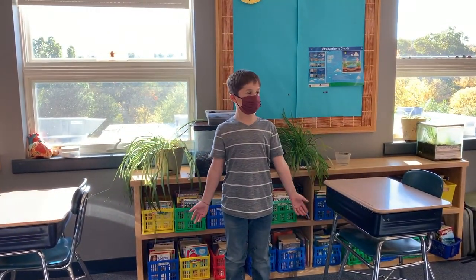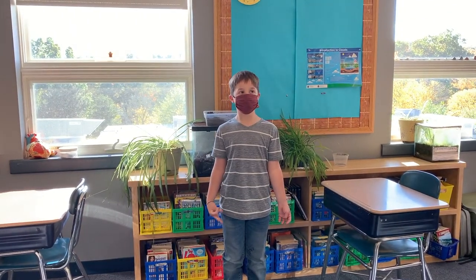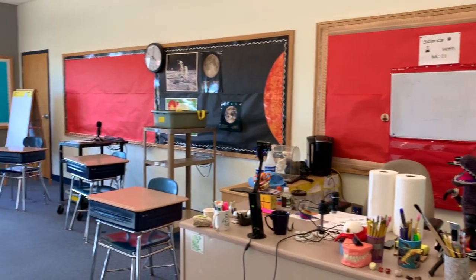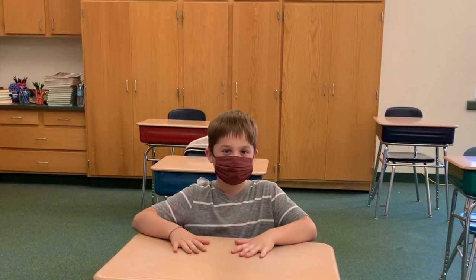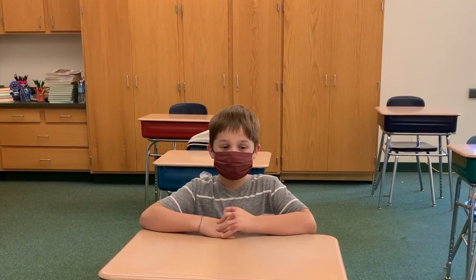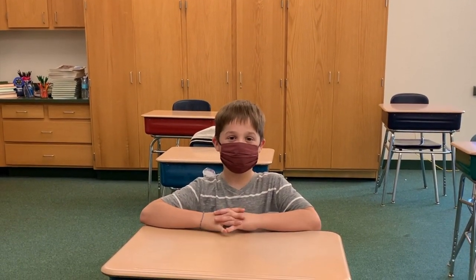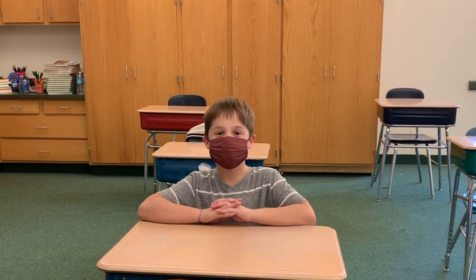This is the science classroom. Our teacher is Mr. H and he's teaching us all about trees. This is the 5th grade classroom — this is my desk. One thing I really like about this grade is our teacher. His name is Mr. C. He's really funny and he keeps us entertained when we're doing literacy and math.